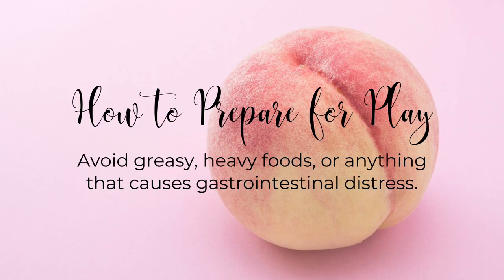First: avoid greasy, heavy foods or anything that causes gastrointestinal distress. You need to meal-plan a little bit when approaching anal play, because it will make the experience better for everyone involved. If you're feeling bloated or gassy, you're probably not going to want your partner all up in your stuff. So just change up your diet for a day or two before you plan on engaging in this.